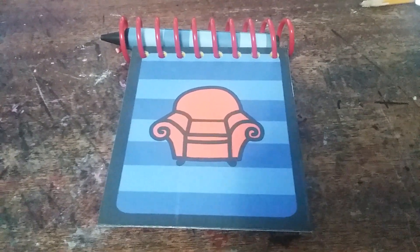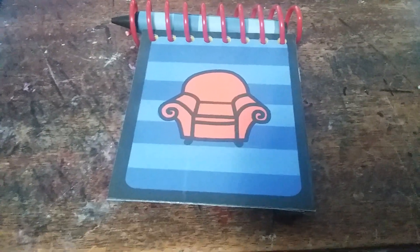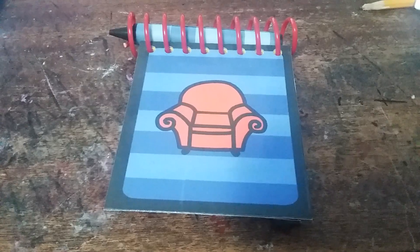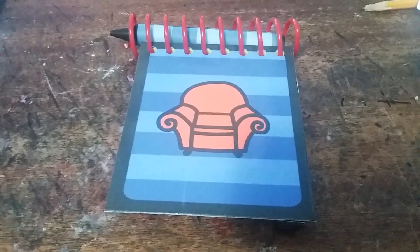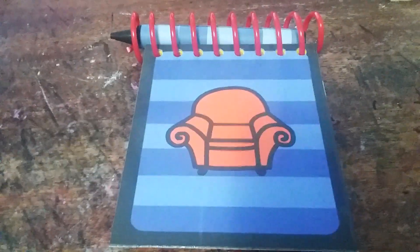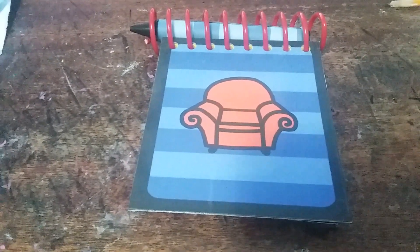Hey guys, this is Baby Show Fan. I know I did my handy dandy notebook collection on Baby Show Fan, my previous channel, but sadly my previous channel Baby Show Fan got terminated for some reason. I don't know why it got terminated or how it got terminated, but until then, I'm on Baby Show Fan 2, which I renamed Baby Show Fan.